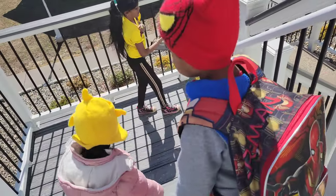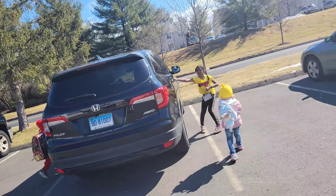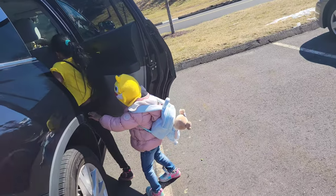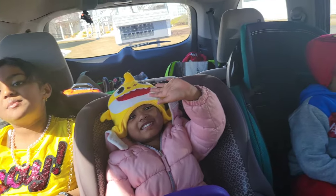As usual, we will have breakfast. We will have lunch, snack, and water bottles. We will have a regular seat. We will have lunch.